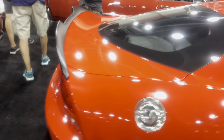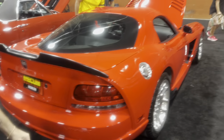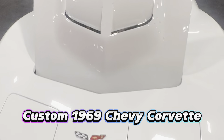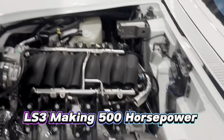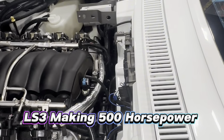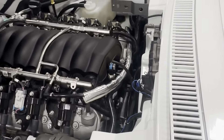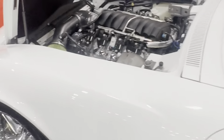That is a gorgeous car. Let's check this sucker out. It's got 8,000 miles on it. It's got an LS3, 500 horsepower.